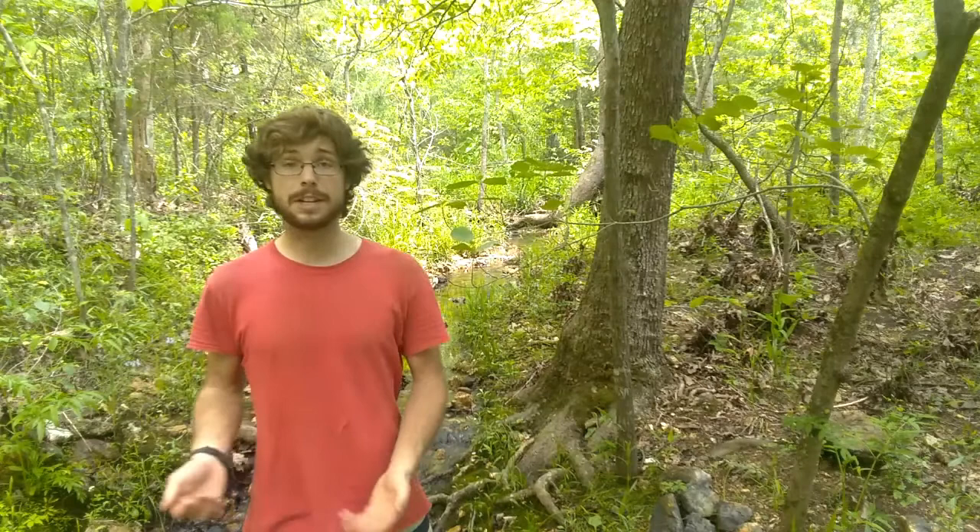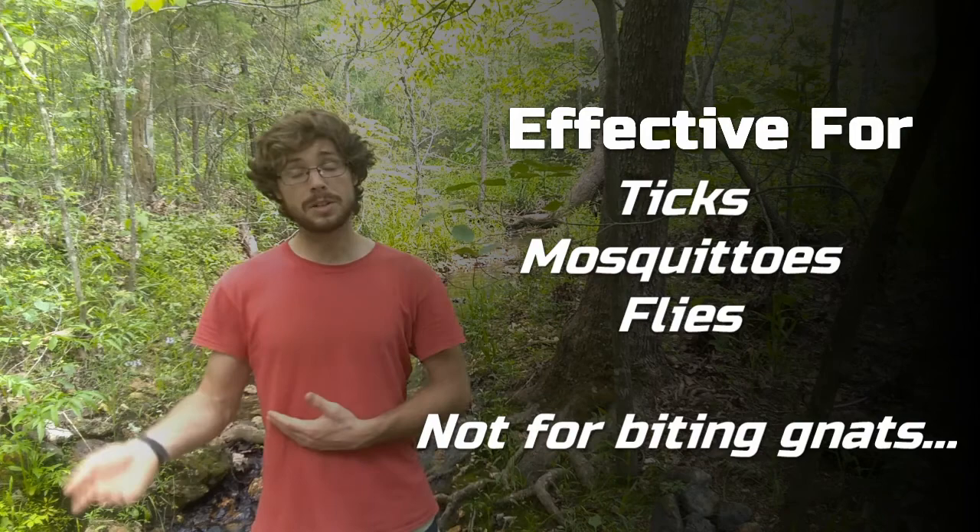Apple cider vinegar is effective for ticks, mosquitoes, and flies. However, it is not effective for biting gnats. In my experience, the gnat bites were lessened, but not substantially so.